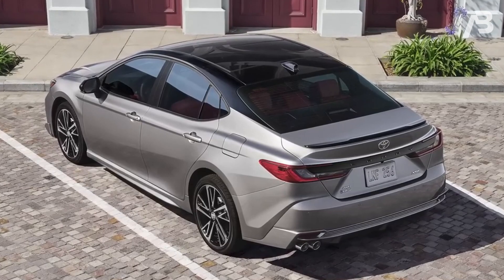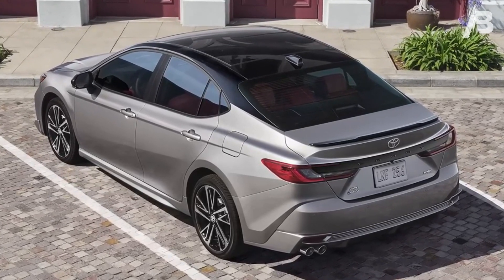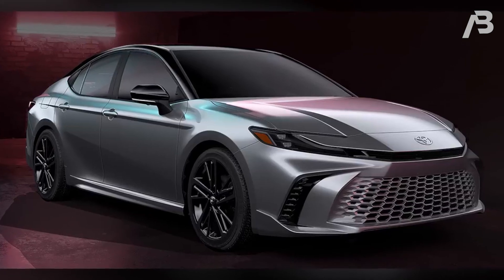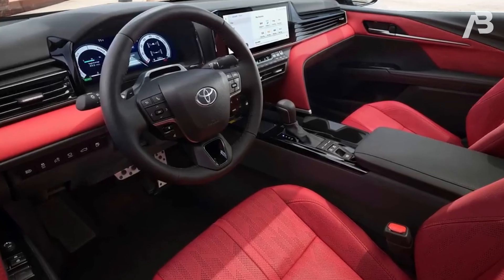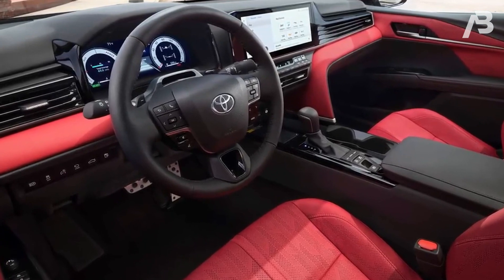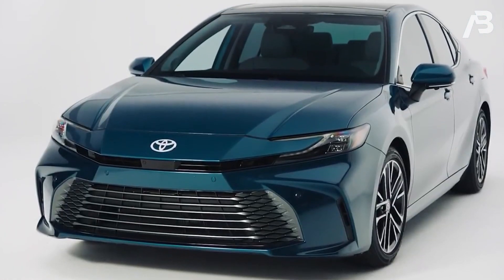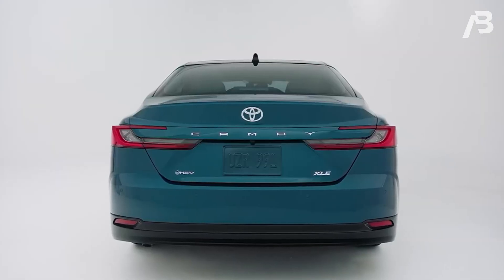Get ready for a power-packed duo in the 2025 Camry, offering a dynamic choice of hybrid powertrains to suit your driving preferences. Opt for front-wheel drive, and you'll experience the energy of a 2.5-liter four-cylinder engine paired with two electric motors, delivering a combined punch of 225 horsepower.